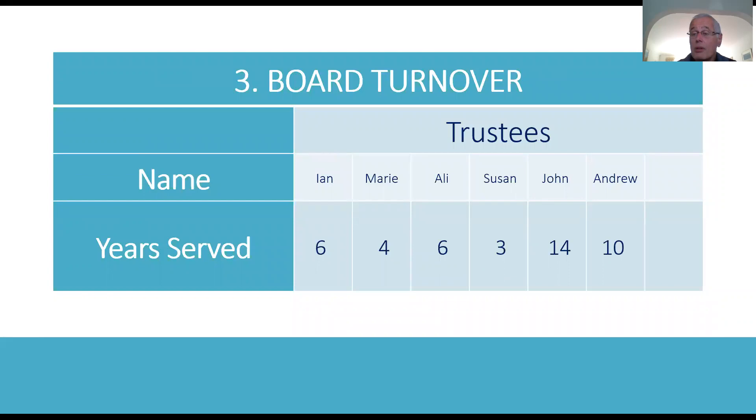And board turnover — trustees shouldn't serve for too long, but I don't see that as such a big issue, as long as everyone is contributing and adding value. You do need a good turnover of trustees, so you need to be recruiting new people who are bringing in new ideas and new ways of thinking. And in this example, everyone's been on the board for some considerable time.